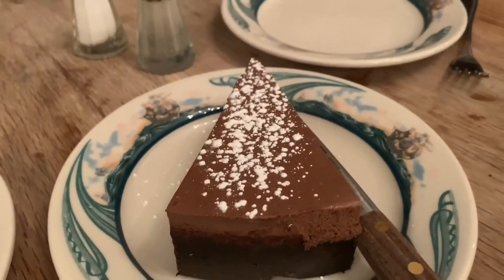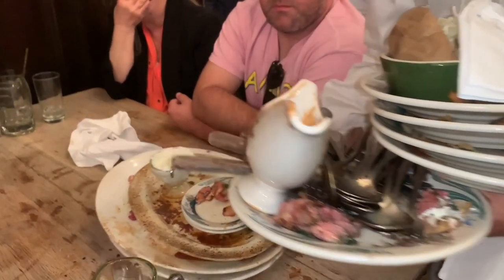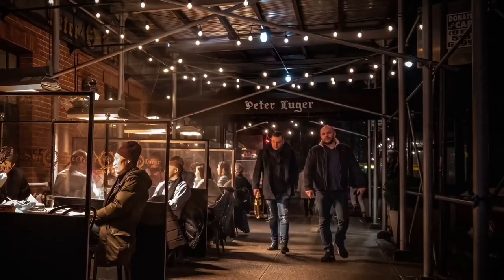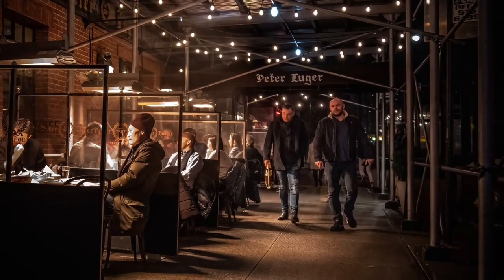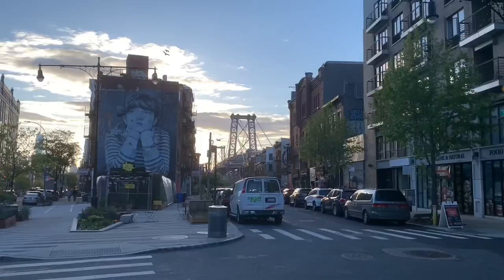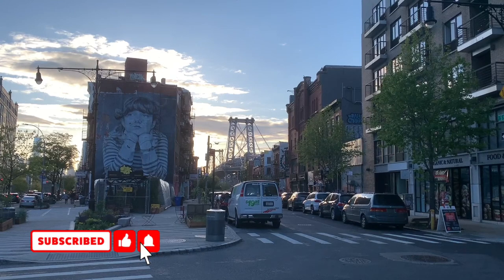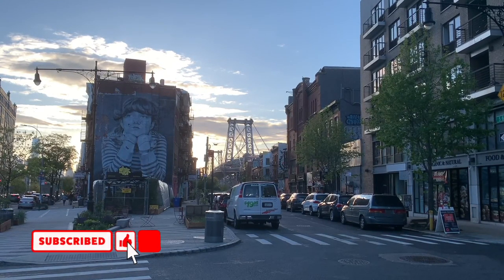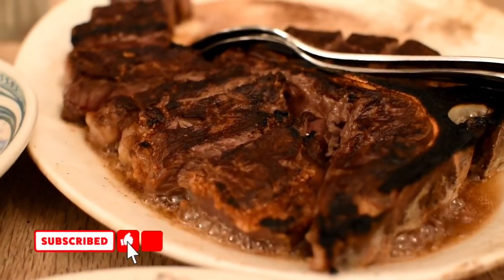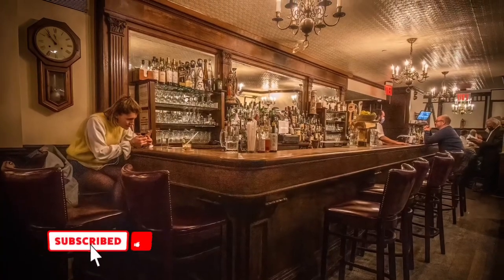I'm not a sweets guy, but this dessert was absolutely divine, and I highly recommend it because it's made in-house with some timeless recipes. No meal is complete without their chocolate coins. The service was fantastic, an amazing experience — a Michelin star restaurant. Peter Luger's, so nice to know that I was sitting at a place where so many celebrities and famous people have dined over the years. Williamsburg, Brooklyn — a must visit, not only for its picturesque views, but for its restaurants and for Peter Luger's Steakhouse.